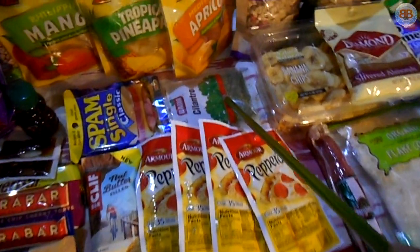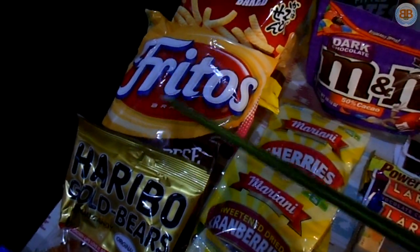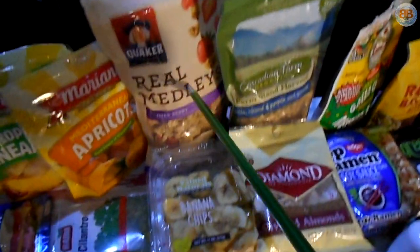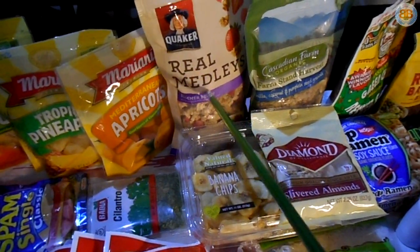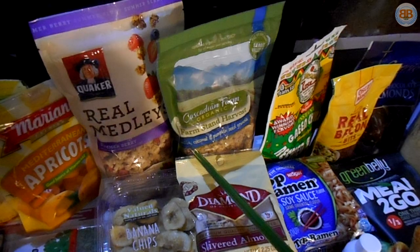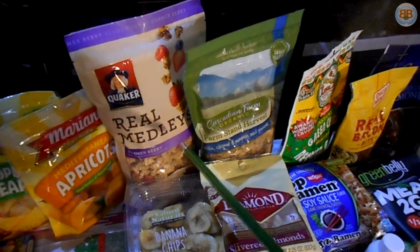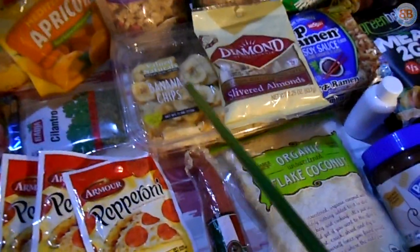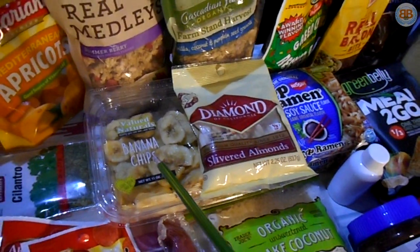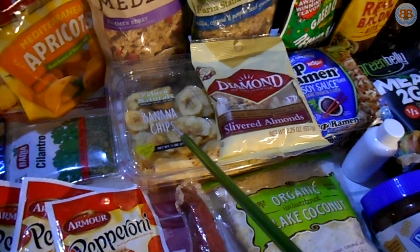Cilantro — just a reminder for spices. I'm also going to be doing some Mexican food, which the Fritos go great with. Breakfasts: Real Medleys from Quaker — good calorie-to-gram ratio. Cascade Farm also has their Farm Stand Harvest Granola, so two granola options there. Banana chips — everyone likes potassium, which is good if you've got acid buildup in your legs. Bananas are good; don't take them fishing, but obviously take them backpacking.